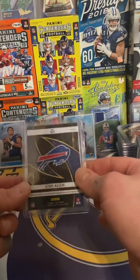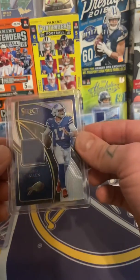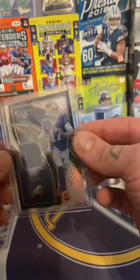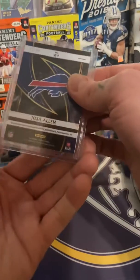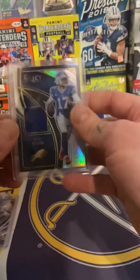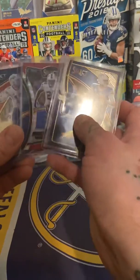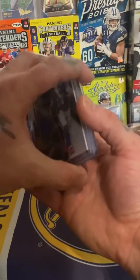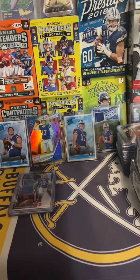And out of 99, we've got a Josh Allen Select 2019 mem card — very, very cool. Excited about that. That's obviously a prism as well. Like I said, I was really excited about these eBay cards. It was a sweet little lot. I think I picked them up for about $15 altogether — can't beat that.